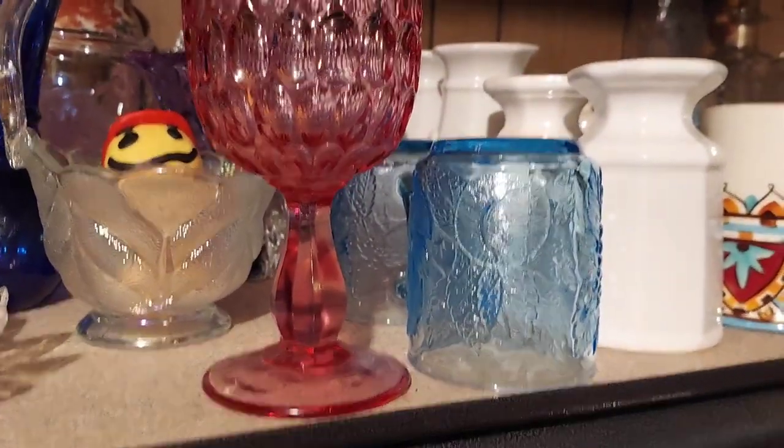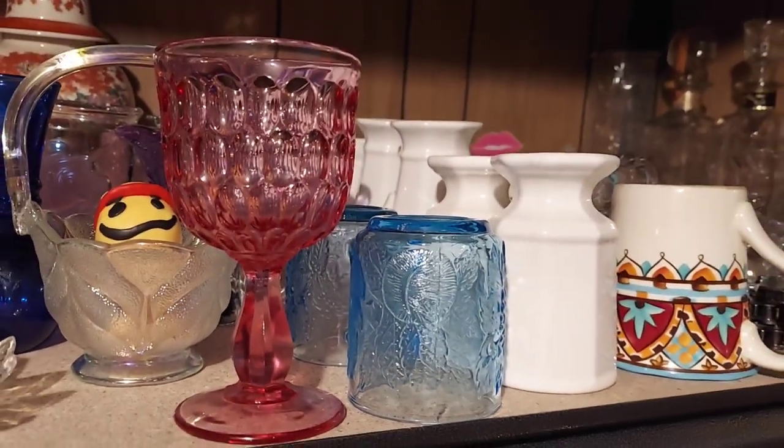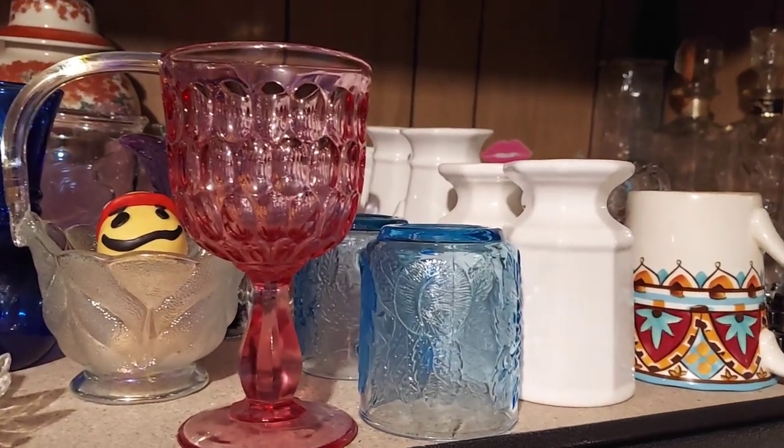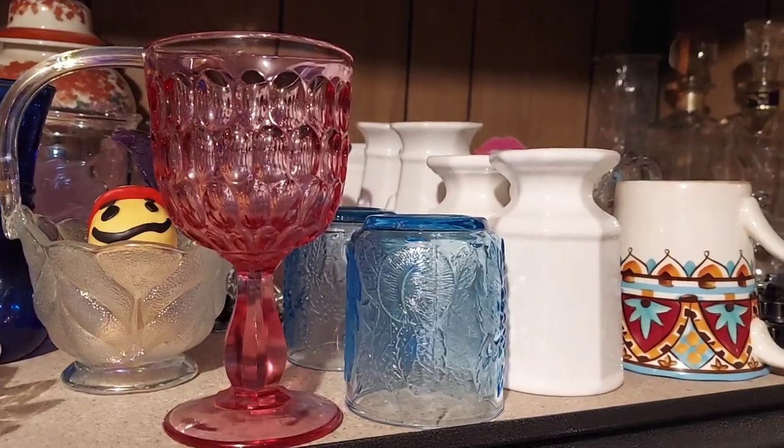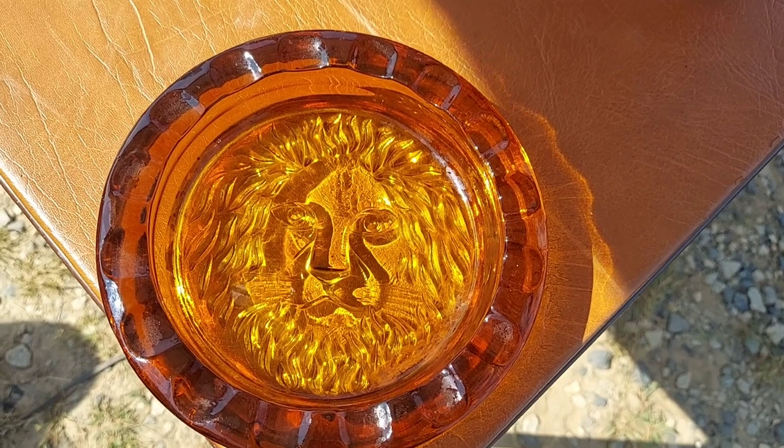Newly acquired today: this beautiful pink goblet. I picked it up because it glows. What I didn't know is it's a Fenton pink thumbprint goblet. Let me turn off the light and show you the glow — look at that beautiful pink glow! It's gorgeous. I believe this is selenium glass and again, it's a Fenton goblet — how awesome! I also got this beautiful large lion amber ashtray that's just gorgeous.